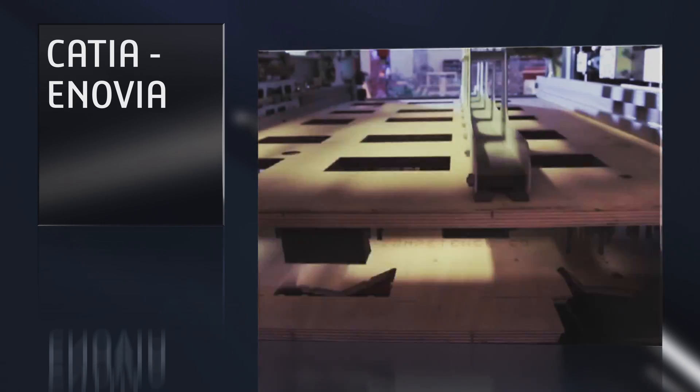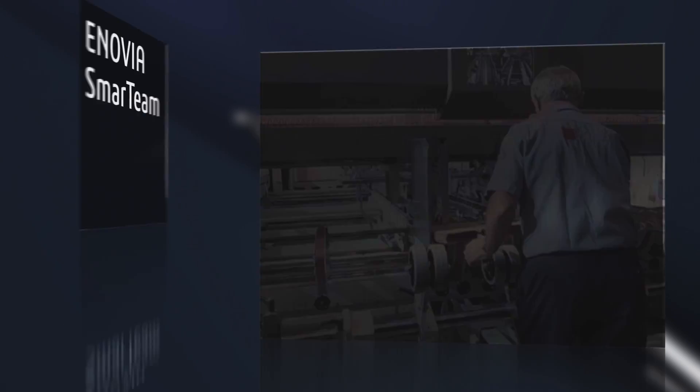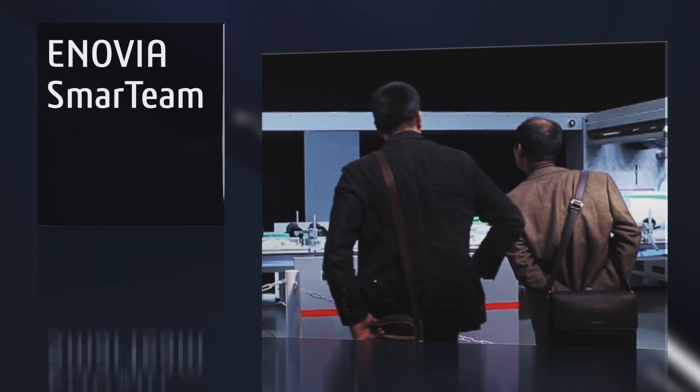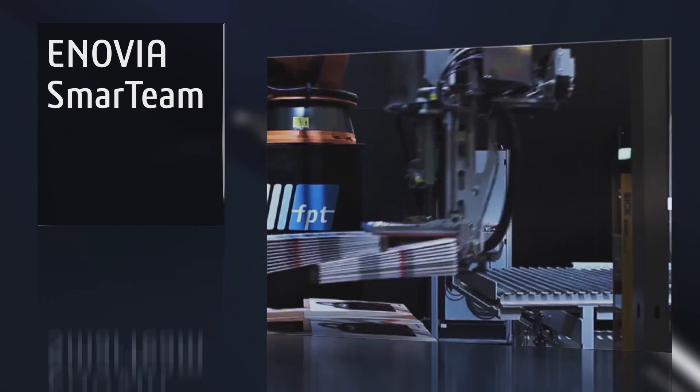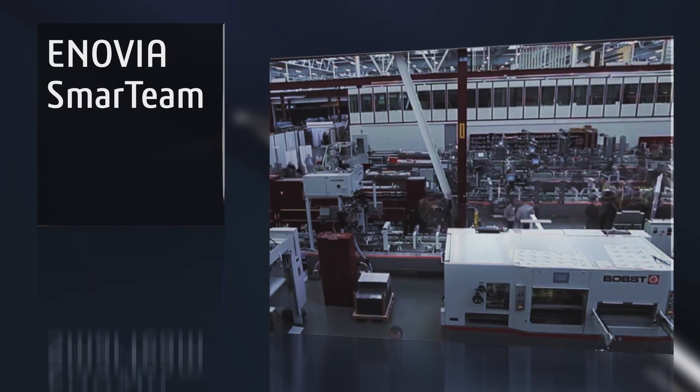We chose Dassault Systems' CATIA Enovia in 2002, and today we have implemented an Enovia Smart Team multi-site environment worldwide that enables us to have a collaborative platform with our sites in Europe, Brazil, China and India.